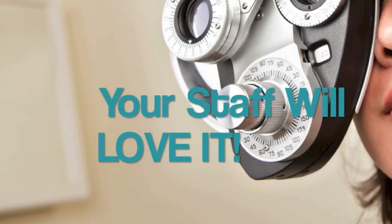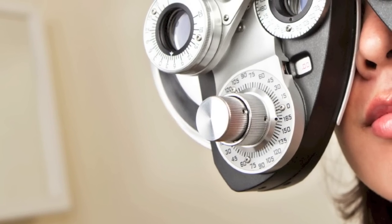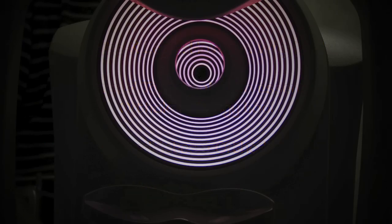Ortho-K will bring a renewed level of excitement to you and your coworkers. Come join us in Las Vegas on Thursday, January 24th, 2013. The workshop is four hours of intensive fundamentals that will leave you with the skills and motivation to become a great Ortho-Keratologist. Join our fight against the myopic epidemic. Change your life as well as the children you help.